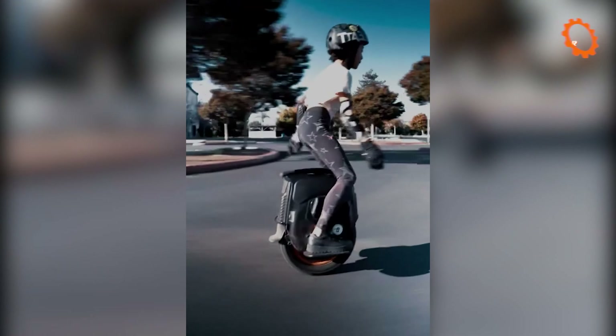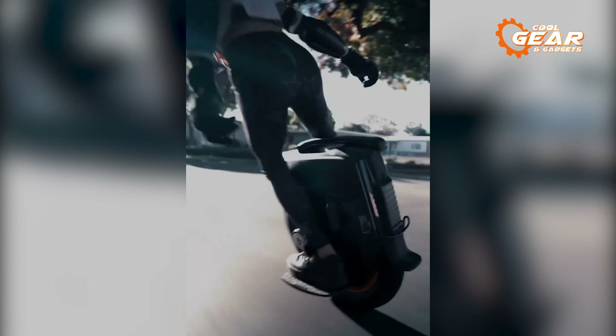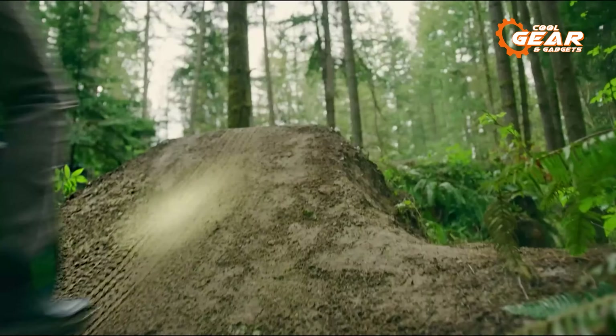The adjustable pedal design makes the V12 HT suitable for any scene, such as urban commuting and off-road. Lowering the pedals is more suitable for urban commuting, while raising the pedals is more suitable for off-roading.